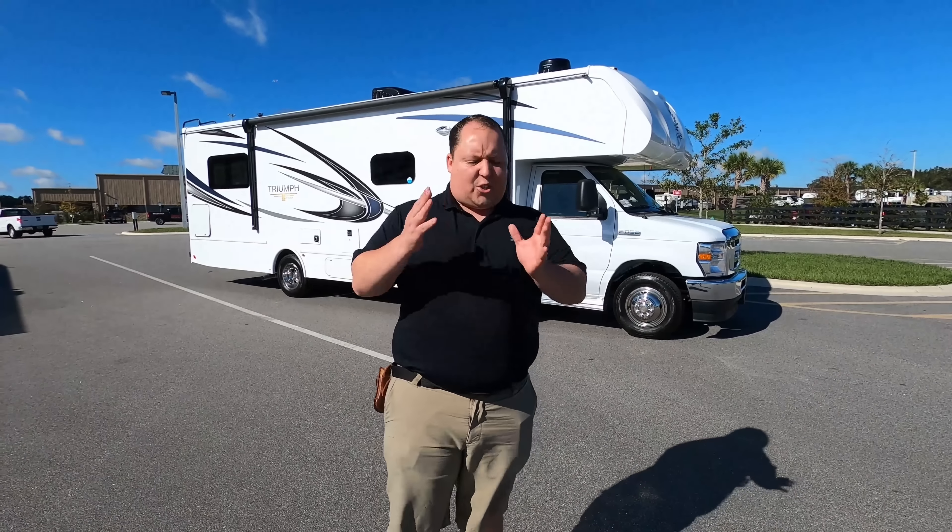Hey everyone again, welcome back to another video. My name is Matt from Matt's RV Reviews. It's the world's only channel giving you the true and unbiased review about everything when it comes to RVs.